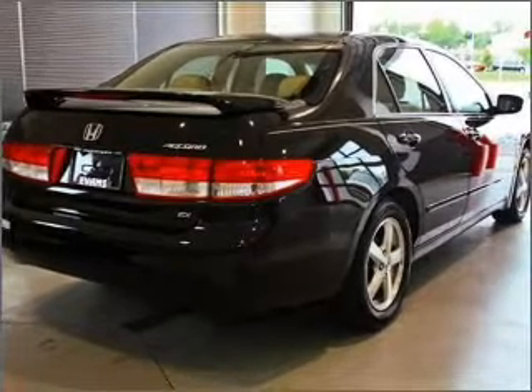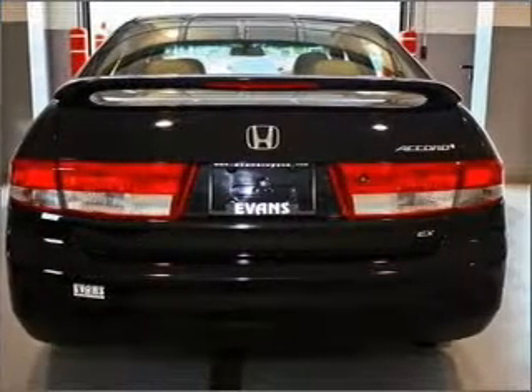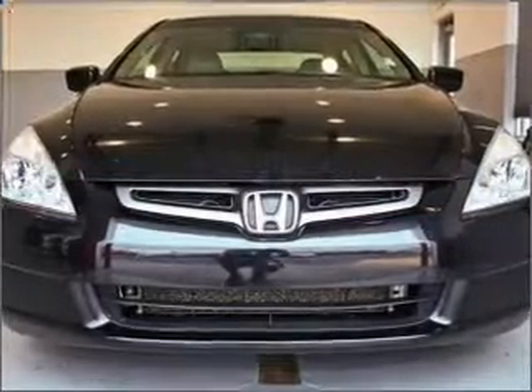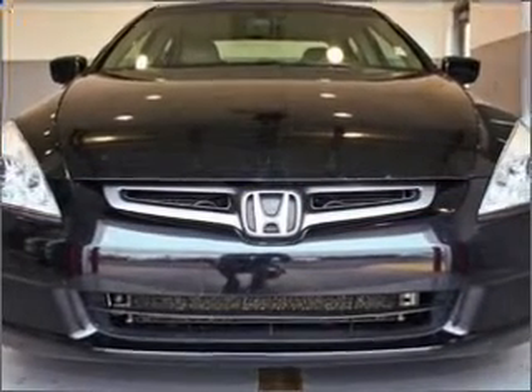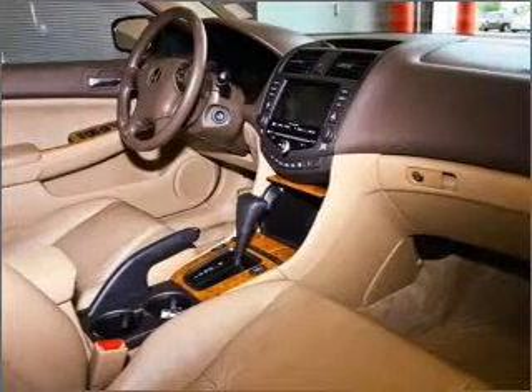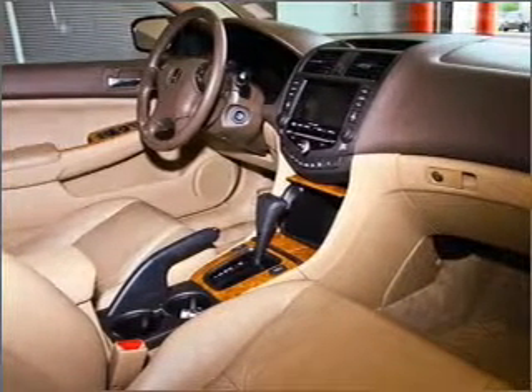Find your way easily with the included navigation system. Premium wheels lend a distinctive appearance. Brake safely with the anti-lock braking system. Heated seats come for you on cold winter days. This car has separate passenger temperature controls. There's nothing like a sunroof on a nice day.